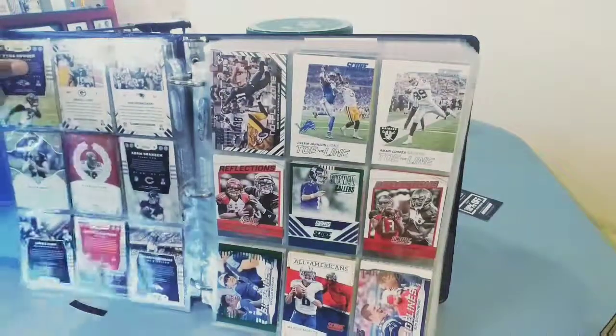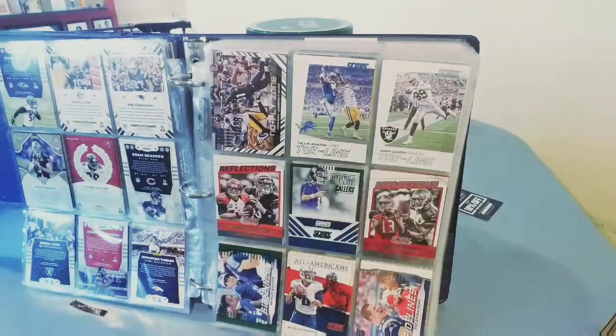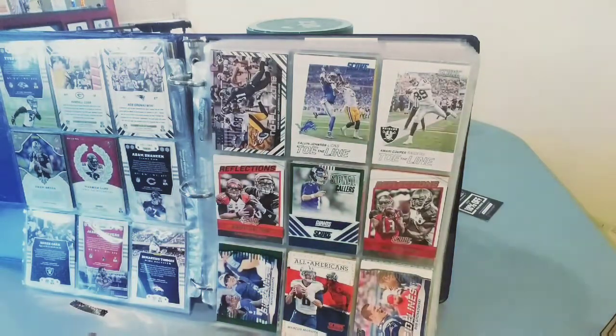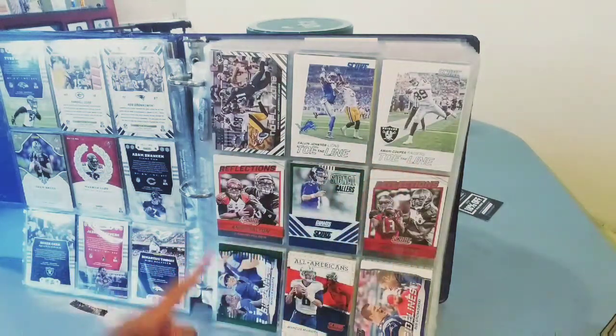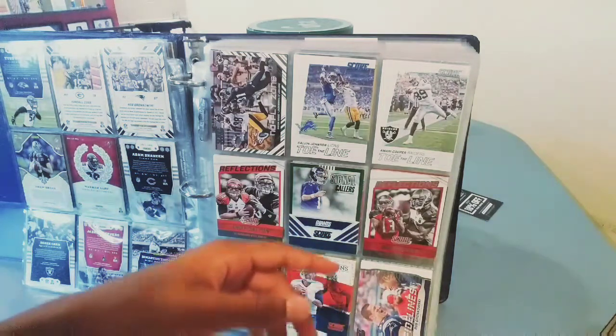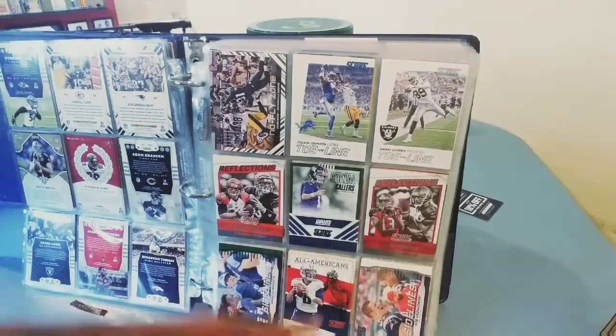I don't know why I put them there — I guess I thought it looked cool. These ones aren't numbered at all. We got 'No Fly Zone,' Davis House, Calvin Johnson, 'Told the Line,' Amari Cooper, 'Told the Line,' Andy Dalton. Then score — we got snow callers, Michael Evans and Vincent Jackson sidelines, Marcus Mariota all-Americans.